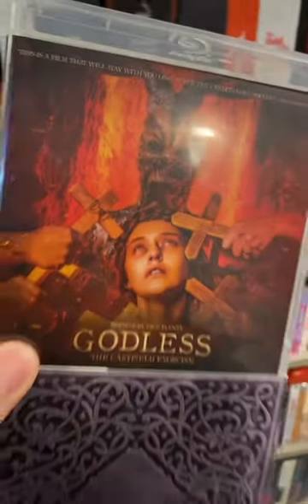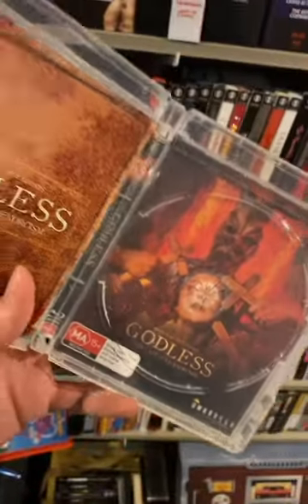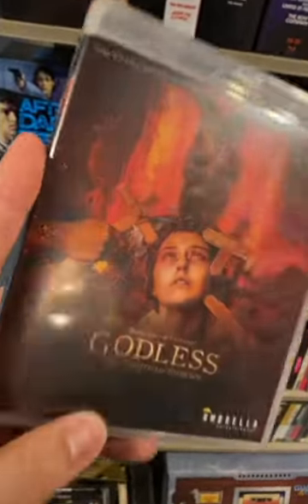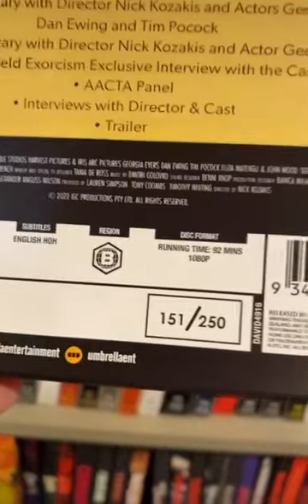As it turns out, I got number 44 out of 1250. And finally, for movies, we have Godless: The Eastfield Exorcism. I love how they're thinking about all collectors, not just ones in Australia, with their releases — you can take the Australian ratings off. And wow, talk about limited — I got number 151 out of 250.